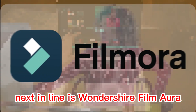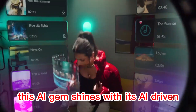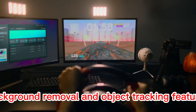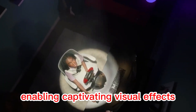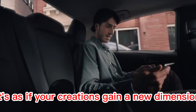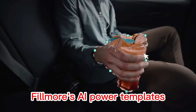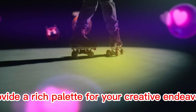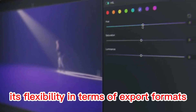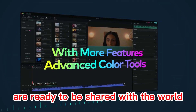Next up is Wondershare Filmora. This AI gem shines with its AI-driven background removal and object tracking features, enabling captivating visual effects — it's as if your creations gain a new dimension. Filmora's AI-powered templates and extensive library of music and sound effects provide a rich palette for your creative endeavors. And its flexibility in terms of export formats ensures your creations are ready to be shared with the world.